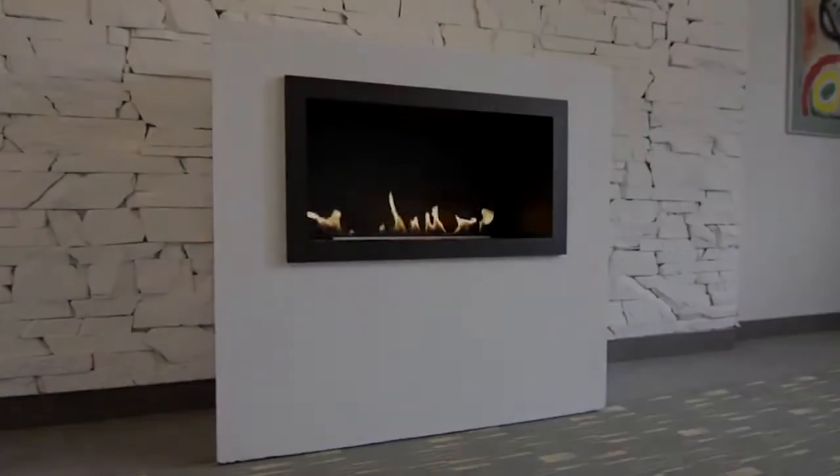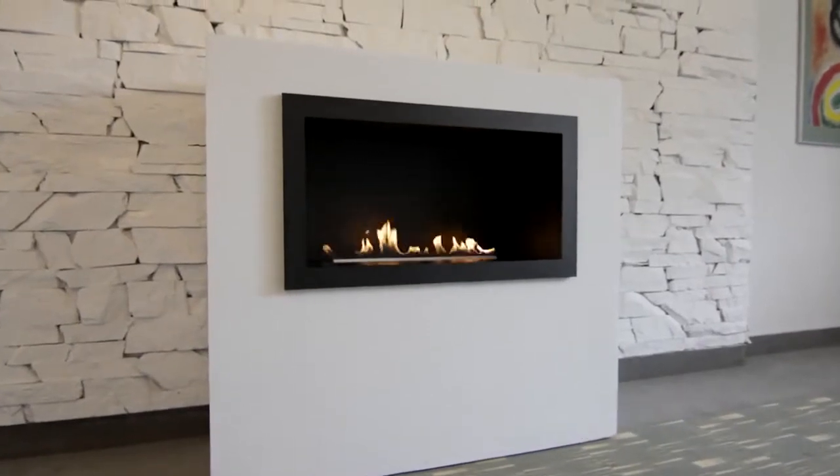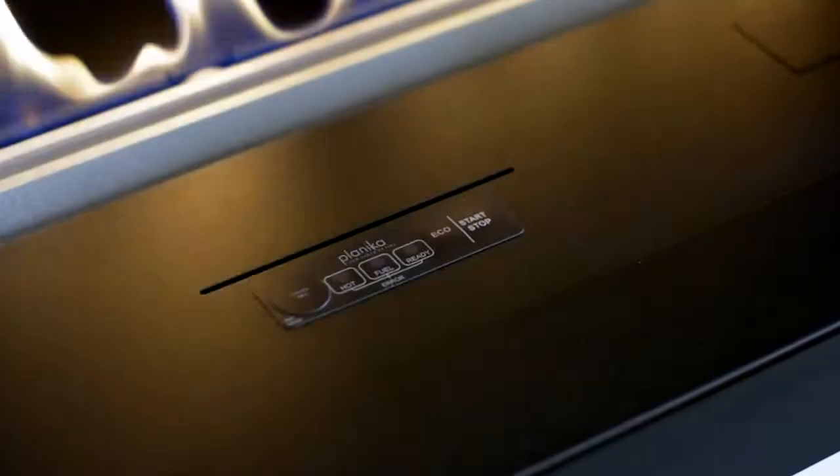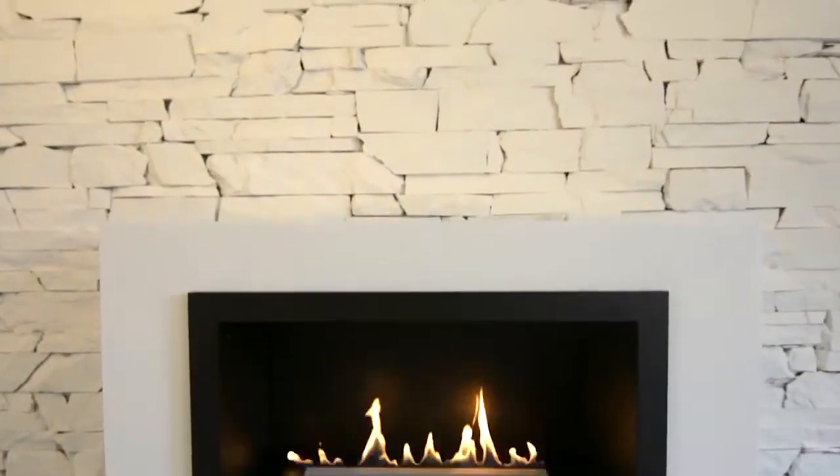Prime Fire. Introduction. Having a fireplace is no longer an unattainable dream. With the goal of creating a fireplace for easy assembly, Planica has designed Prime Fire.